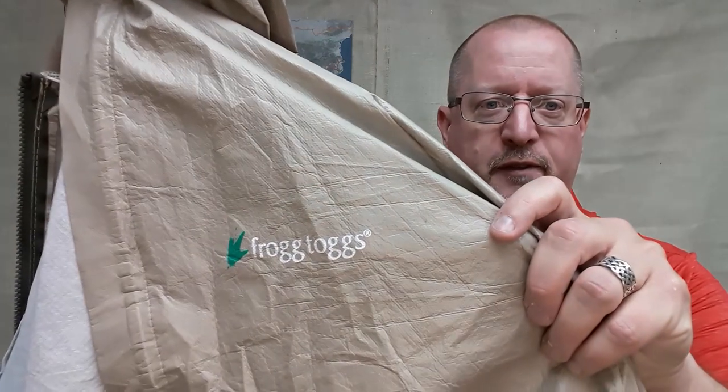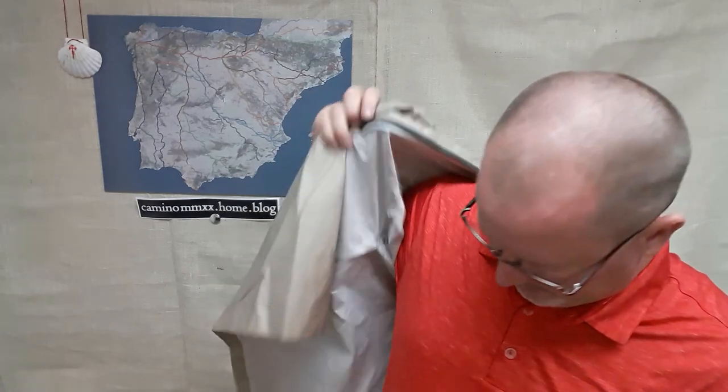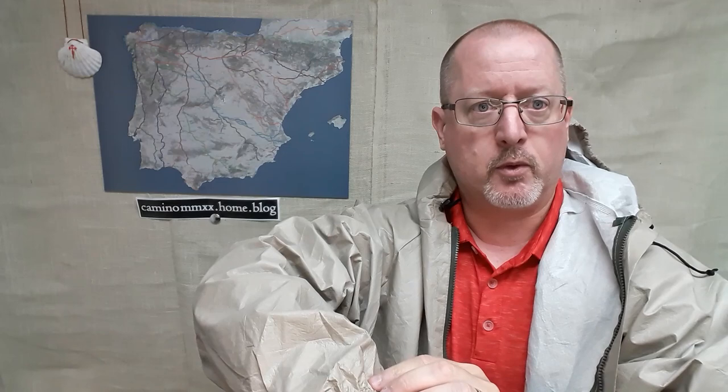Let's talk extreme budget. This is the Frogg Toggs Ultralight 2 jacket. This jacket weighs six ounces — six ounces. It is a super basic jacket. You have nothing but elastic on the wrists, no Velcro or anything like that. The hood has two drawstrings — that's it, that's all you get. If you're not happy with the way it fits, too bad.